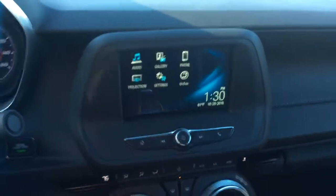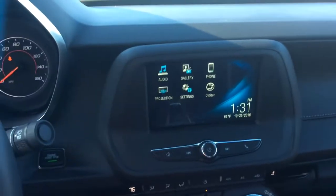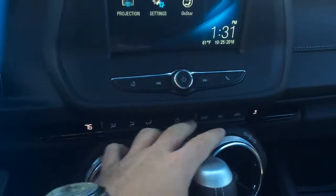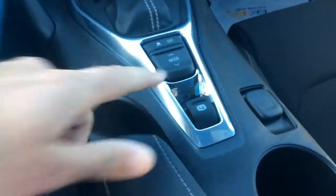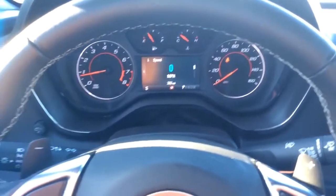You've got your gorgeous IntelliLink screen with tons of different abilities within there, as well as your air conditioning controls down here throughout the bottom layout of that center console. And then, of course, your drive modes, traction control, and park brake. Really fully equipped and extremely sharp looking Camaro.